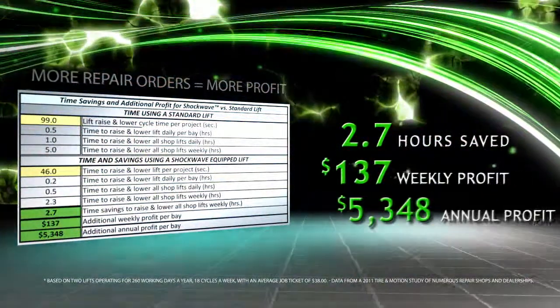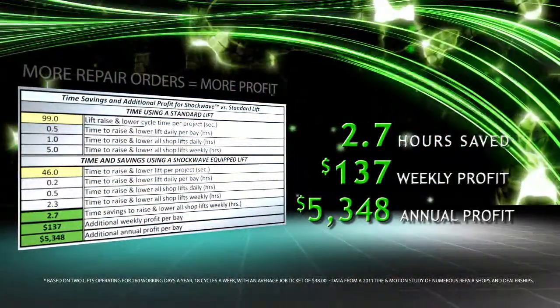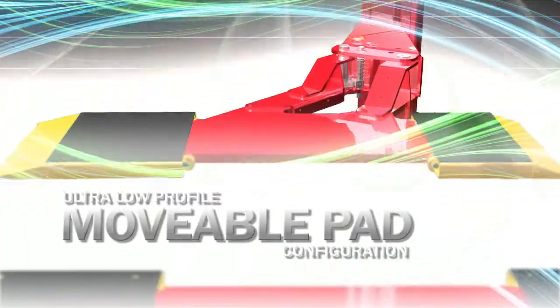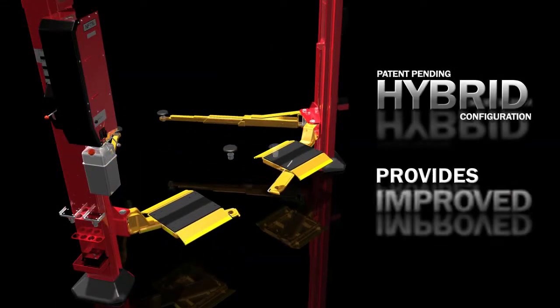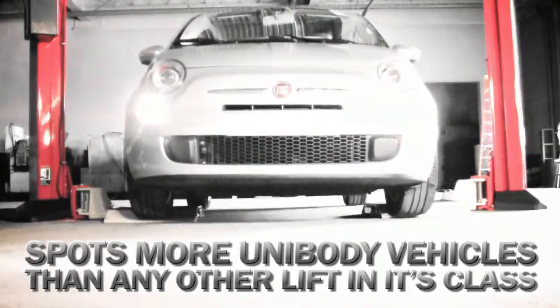Dramatically increase your technician's productivity by choosing the right lift configuration best suited for your needs. Popular three-stage arms, movable pads, or the brand-new, unique and exclusive hybrid — the ultimate choice in providing technicians improved ergonomics and the fastest, easiest method of spotting more unibody vehicles than any other lift in its class.